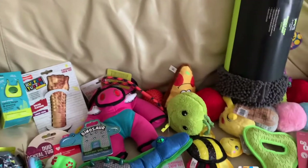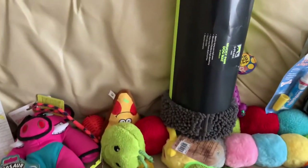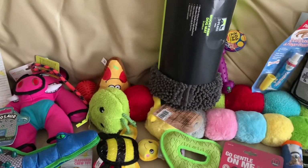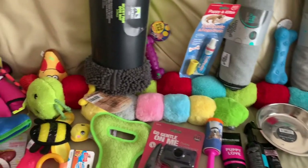Some poo bags just up there, and just some more toys. We've got six-year-old triplets and we let them pick out the toys for the dog because we thought that would be fun for them, so all these toys are the ones that they've picked out for him.